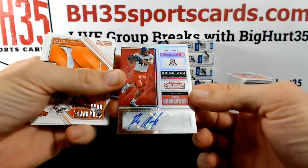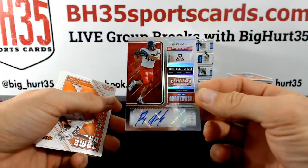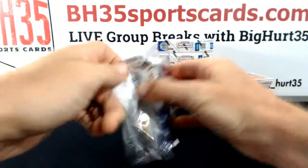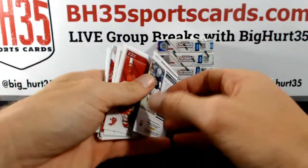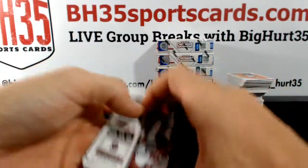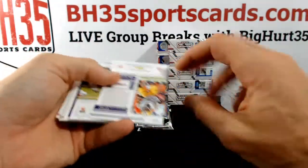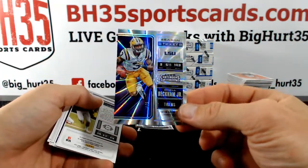Rob Gronkowski, 18 out of 25. Did we pull one of him last night or is that two nights ago? Marcus Davenport, all over the place in this one. Odell Beckham Jr., 4 out of 5. Cool.